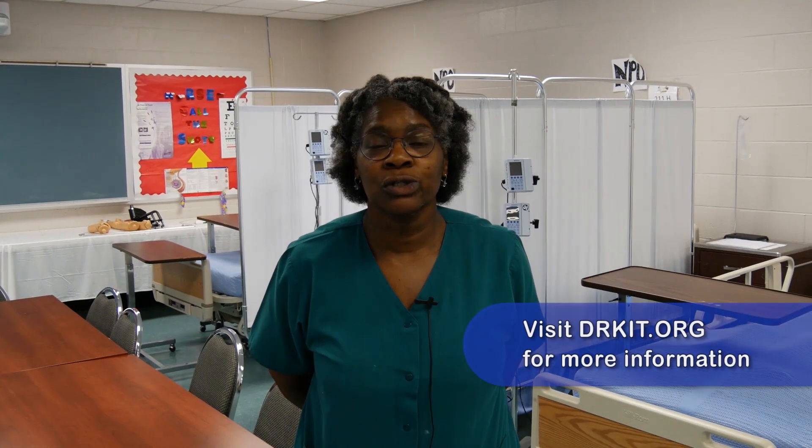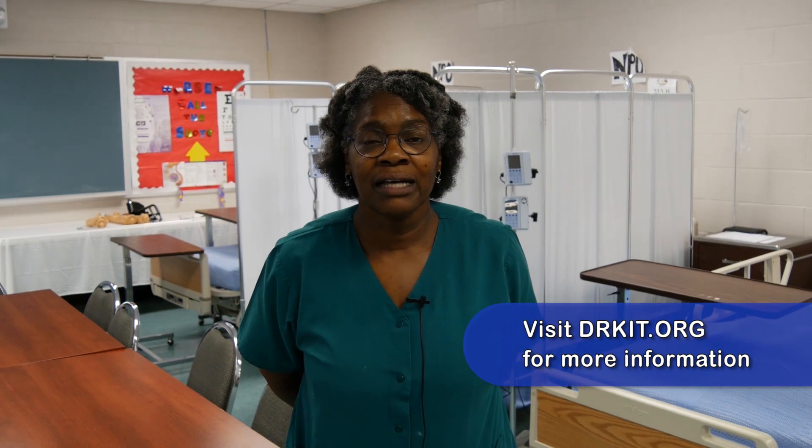My name is Jacqueline Smith. I'm division chair of nursing at Bishop State Community College. Students who earn an associate degree in nursing can find jobs in a variety of settings. These may include hospital, home health, and school nursing.